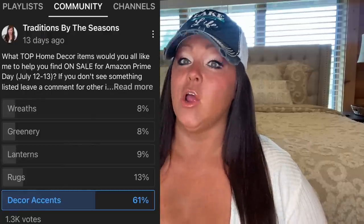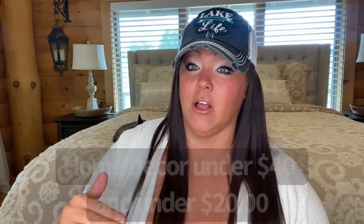A few weeks ago I did a survey and asked you guys what sort of help you wanted with Amazon Prime Day, and 61% of you said you wanted help with home decor accents. Amazon Prime Day starts July 12th through the 13th, and I will be launching a few videos to help you optimize your savings. I'm going to be creating special lists just for you — home decor accents under $40 and under $20, so there's something for everybody.